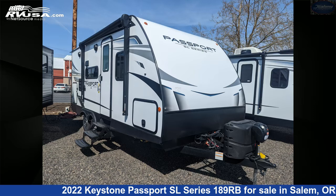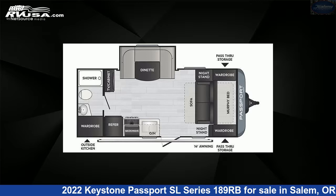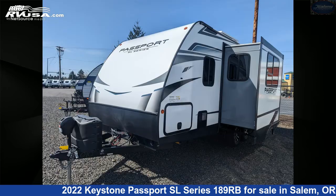This 2022 Keystone Passport SL Series 189RB is a travel trailer RV. It is located in Salem, Oregon 97305 and is offered for sale by Highway Trailer Sales.